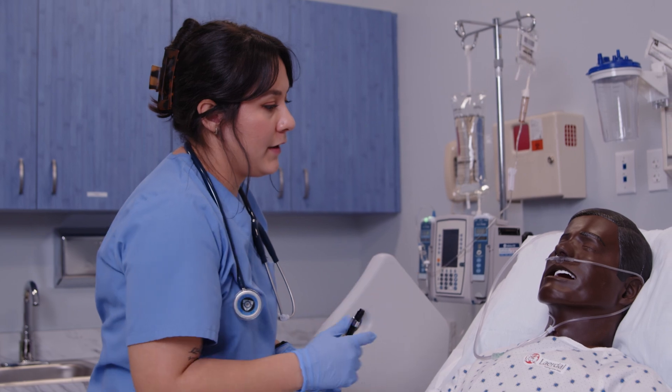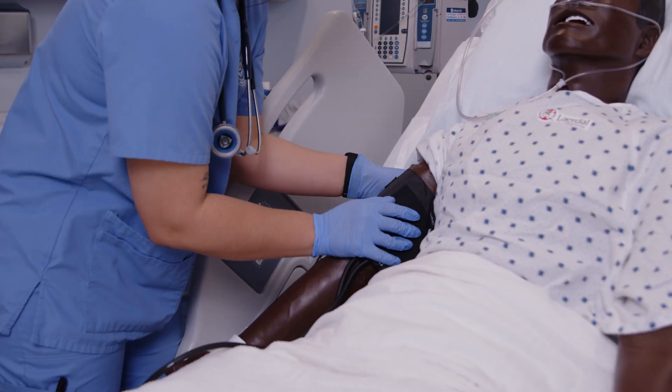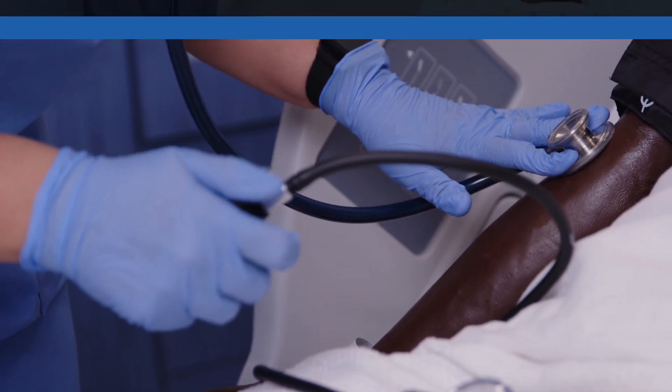Simulation is really cool because it allows students to make mistakes. It is a safe environment where, if you make a mistake, it's not the end of the world. Your license isn't on the line. It's a way that you can make those mistakes and then make it a learning experience.